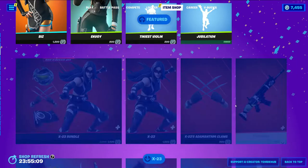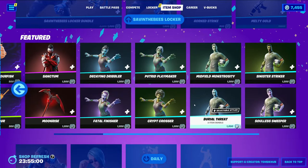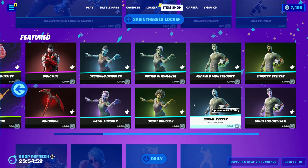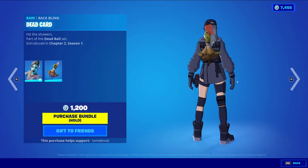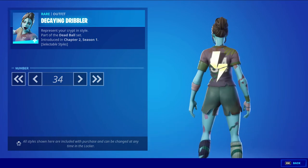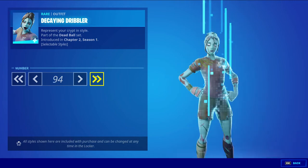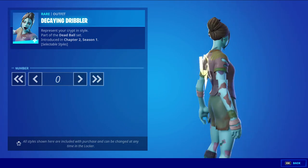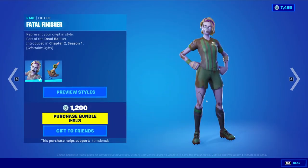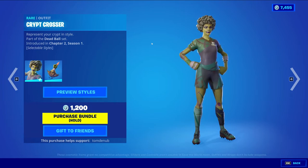We have a bunch of the dead soccer skins returning. These are based off of the soccer skins — the OG sweats — and all of these are 1200 V-Bucks, so pretty expensive. We have Decaying Dribbler with the baffling Dead Card — it's a rare skin at 1200 V-Bucks. You can change the number from 0 to 99 on the back of the shirt. I do like the face animation with the mouth twitching and everything. The other female skins are pretty much the same with just different faces: Fatal Finisher, Putrid Playmaker, and Crypt Crosser. They all have the same baffling and the same styles.